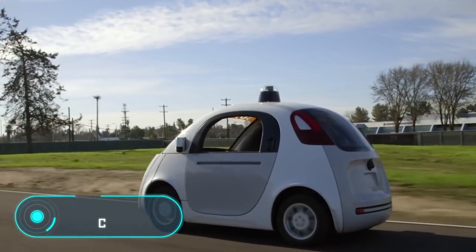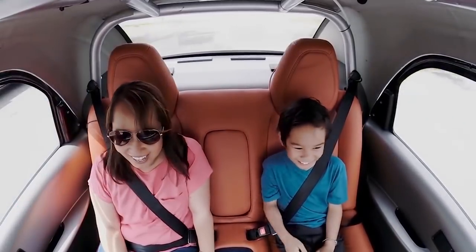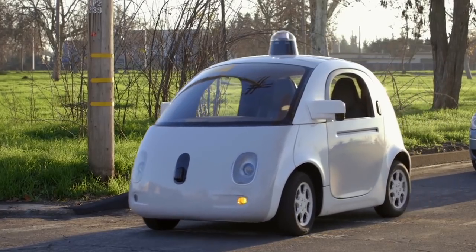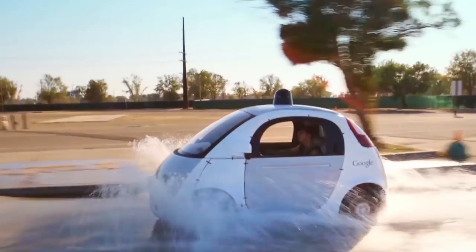Google Car. The company Waymo, owned by Google, has long been developing unmanned driving technologies, but not limiting itself to software creation. Its experts create and patent several innovations that may be useful in the future.